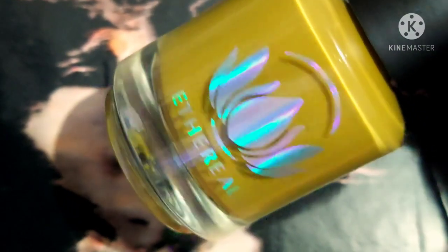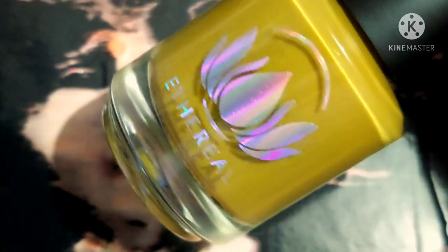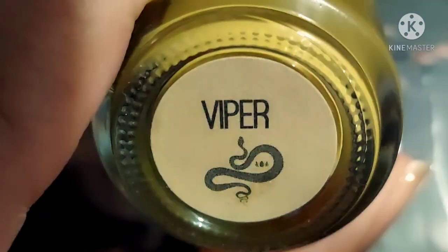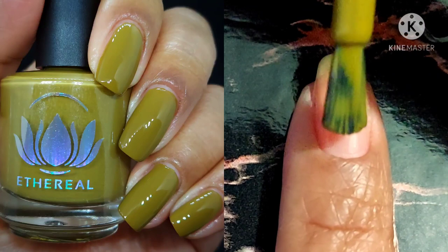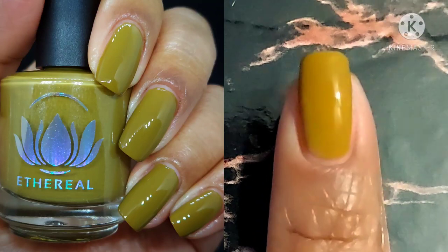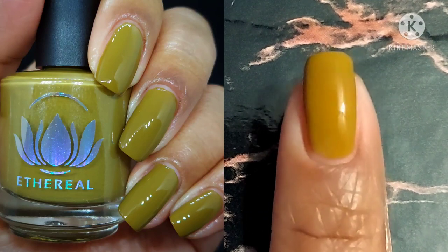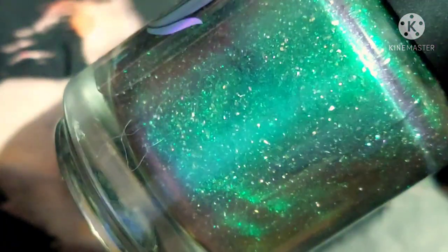Next up is Viper. This one is described as a chartreuse cream with self-leveling properties and it's a one-coater. So if you are loving a prugly and you haven't gotten one by Ethereal yet, this polish is for you with its magnificent formula, beautiful pigmentation, fantastic opacity. It's just a hair darker in person than in my swatch picture.